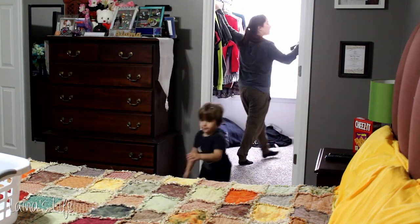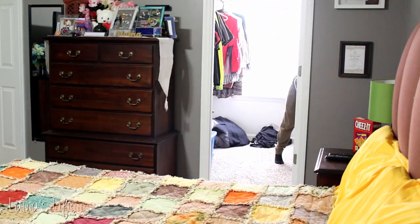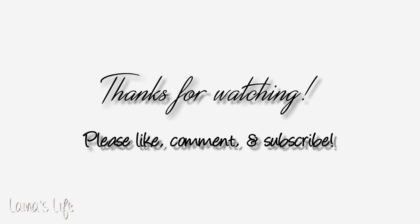That's it for the video! I hope you guys enjoyed this longer clean-with-me. I know it wasn't all exactly cleaning — there was some laundry in there as well. Give the video a thumbs up if you liked it, let me know what else you want to see on this channel, and I'll talk to you guys next time. Bye!